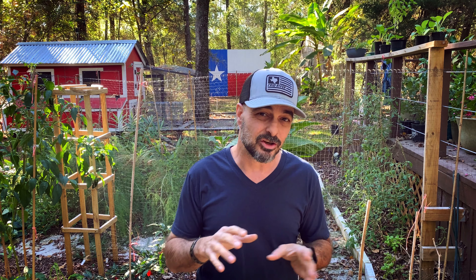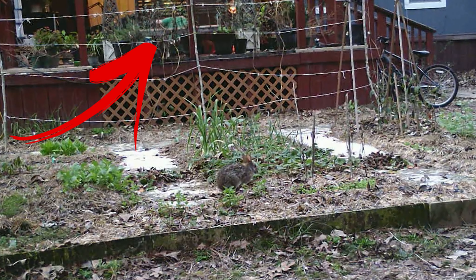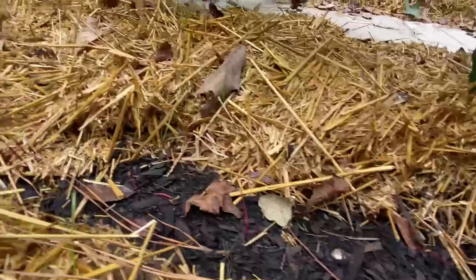I put old CDs hung on strings spinning around to cause a reflection. All that did was make them stop a little bit and get curious, but in the end they came back and ate everything. They took out all of my Jerusalem artichokes. Rabbits are kind of the same way — they come in, you can scare them off, but they're so quiet coming in you don't even know they're there. They can forage and take things out really quickly. Rabbits took out almost all of my leafy greens one season.